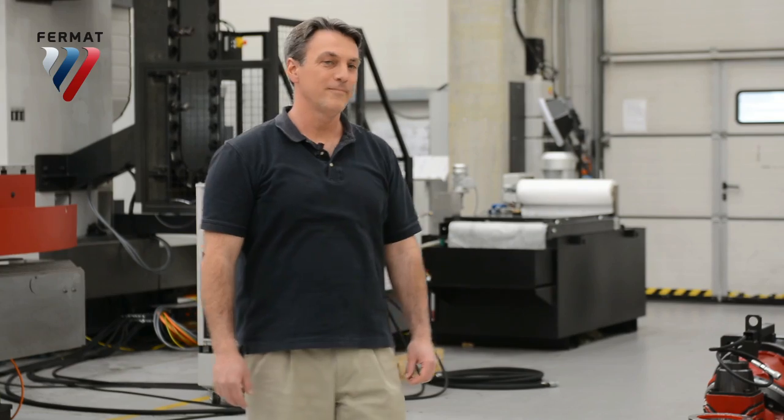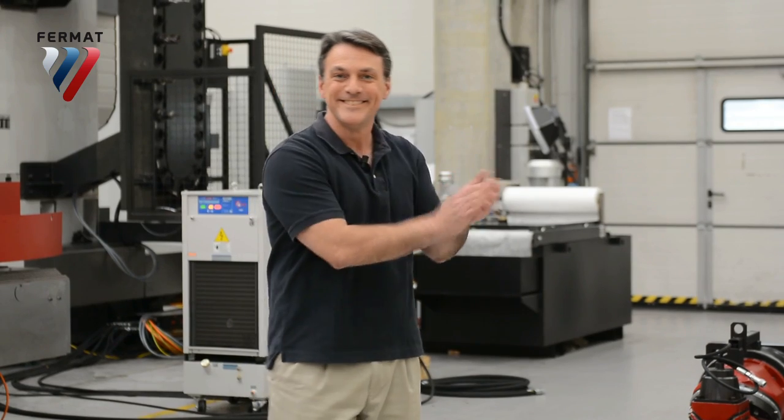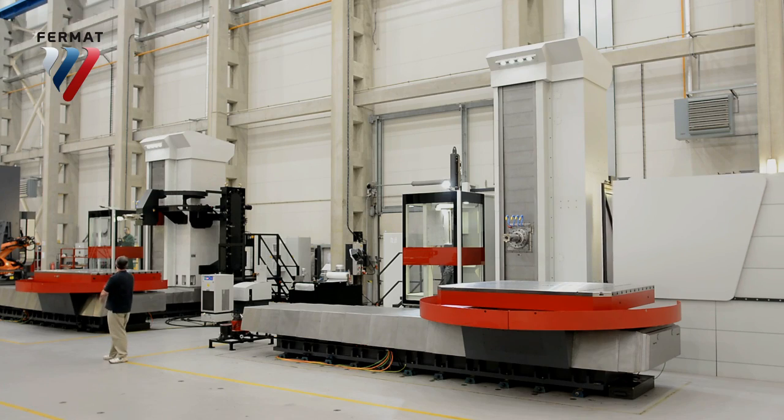I think we have a winner. Congratulations! You won! You're fired!